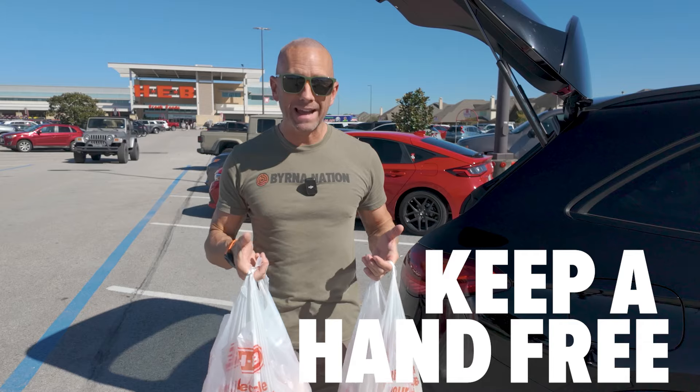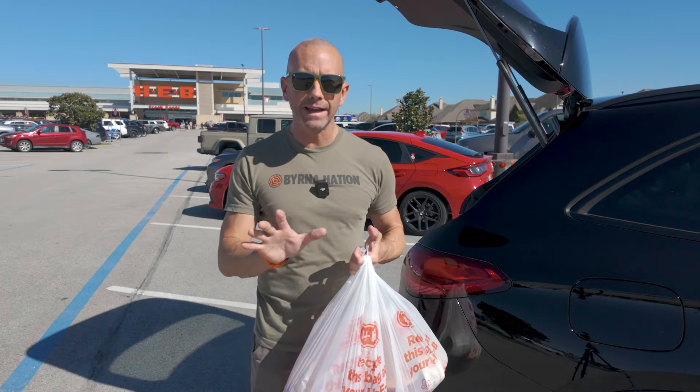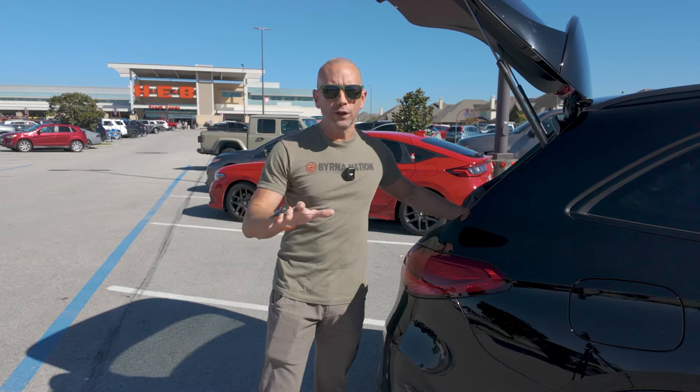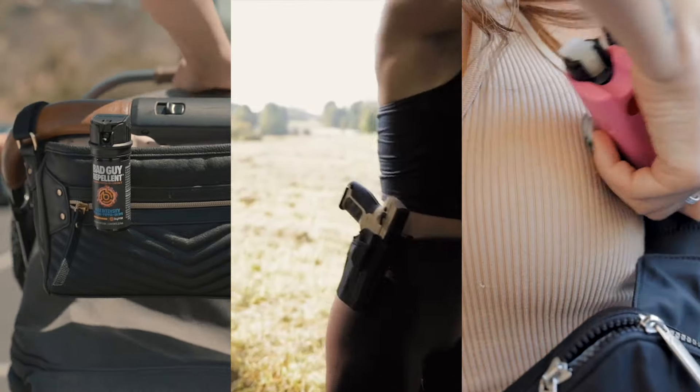I know we all like to muscle those bags out in one trip, but try to consolidate them to leave one hand free. That way, if you need to get your keys quickly, or if you're carrying a self-defense tool like a burner launcher or a can of bad-guy repellent, that free hand can save you vital seconds when it counts.